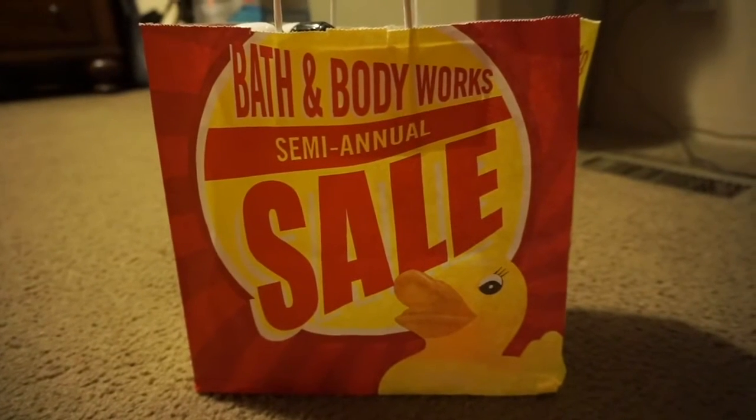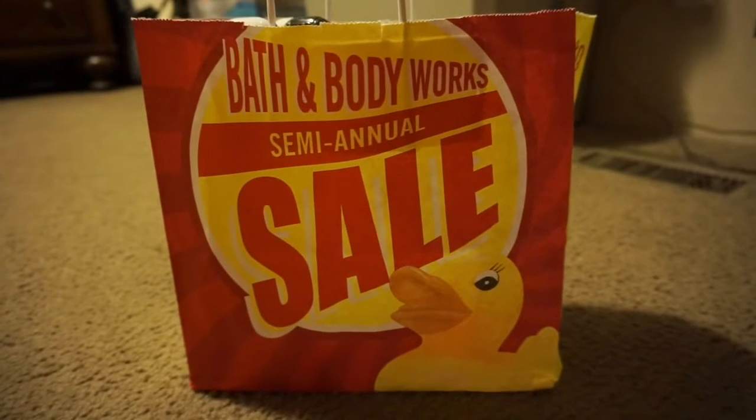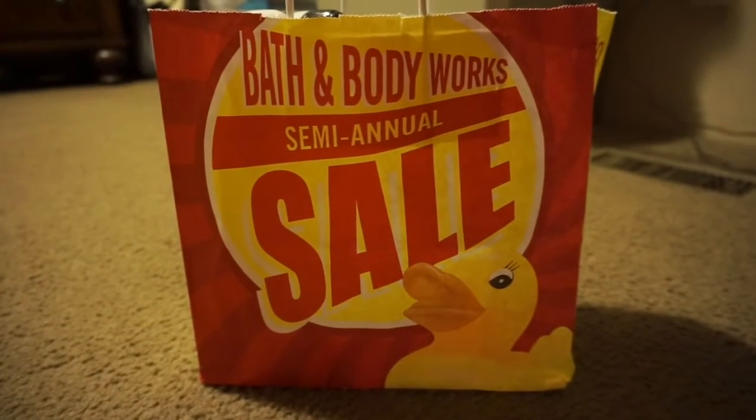Hey guys, welcome back to my channel! Last night I was able to go to the Bath and Body Works semi-annual sale. This is not everything — my mom grabbed a few things and she's already taken them back with her.